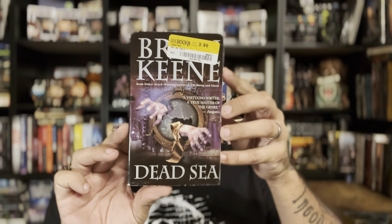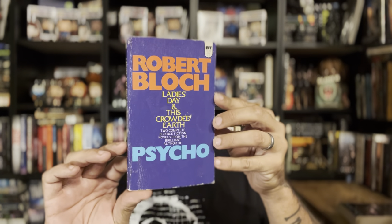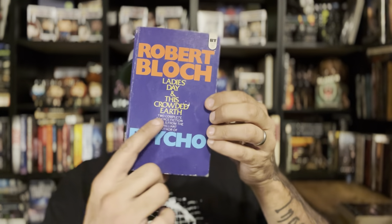I found Brian Keene's Dead Sea — I usually only find The Rising. I did read The Rising and it was really good, one of the better zombie books I've read recently. I'm not sure if Dead Sea is part of that series, but I'm definitely hanging on to it. Also Robert Bloch's Ladies Day and This Crowded Earth — with the gratuitous 'By the Author of Psycho' on the cover to rope you in. I loved Psycho, it was super well-written, so I'm excited to read more Bloch.